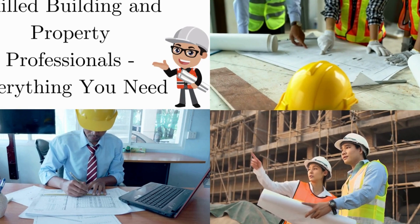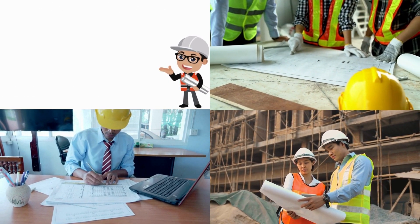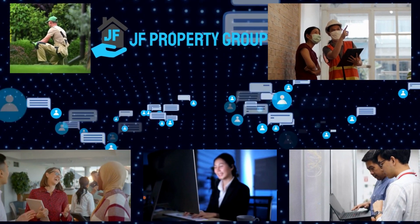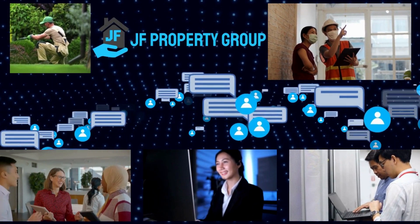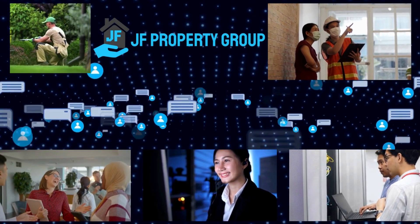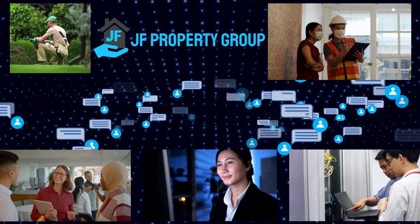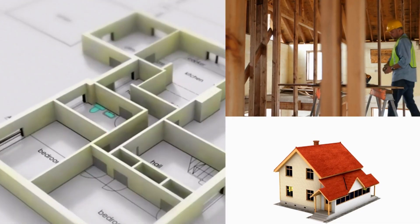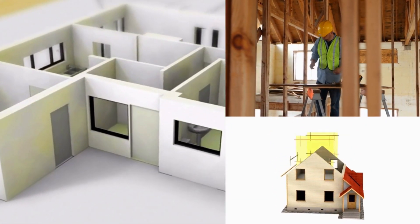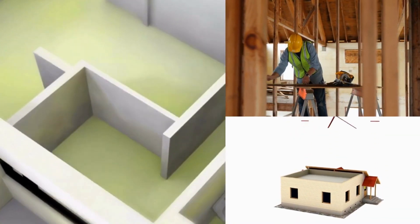Skilled building and property professionals — everything you need. JF Property Group has built an indispensable network of trusted and highly skilled local tradesmen and property services for any home, any time. We offer bespoke and vetted tradesmen and essential property professionals for home, business, and retail clients when they need it most. Whether you are building a property from scratch, carrying out large-scale refurbishments, or need specialist property service, we help you access our network of reputable and fairly priced contractors and experts.